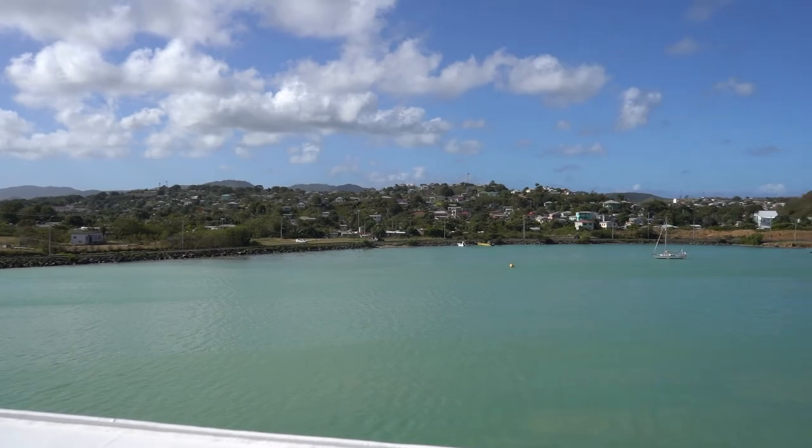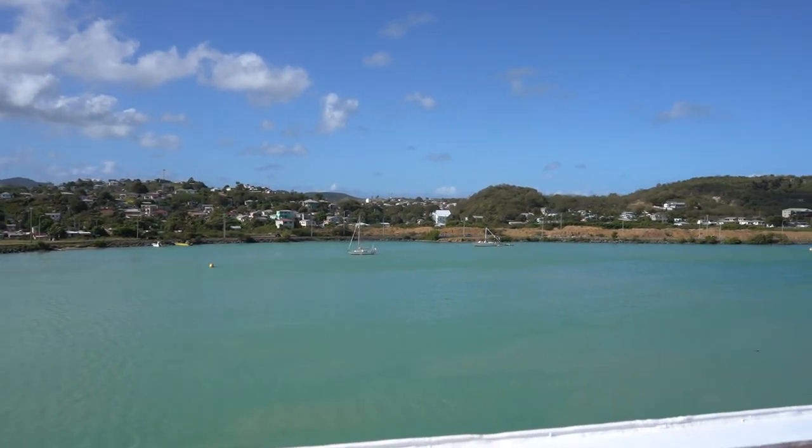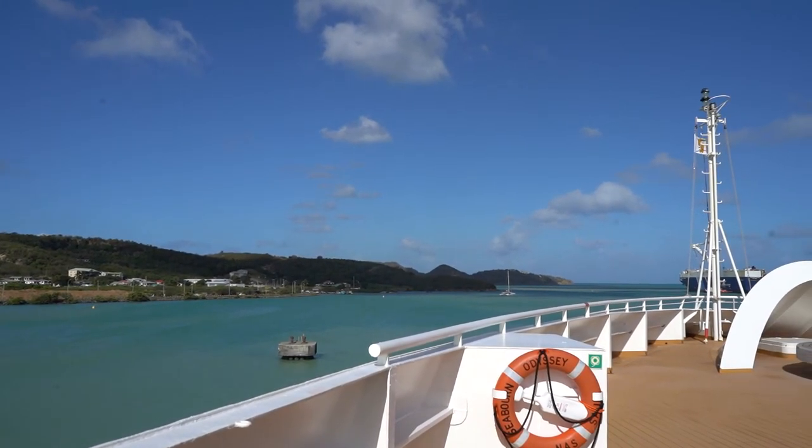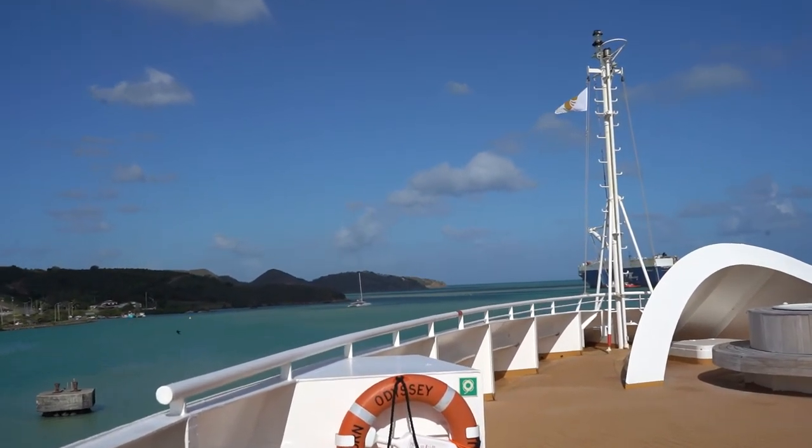We are actually going to be heading to a resort today — we are heading to Blue Waters Antigua. They are giving us a site inspection so we can tour the rooms and the resort, and then they're going to let us use the pool and beach, which is going to be amazing. We haven't really spent much time at a pool or a beach on this trip. This is what it looks like as we've moved into the port here in Antigua — absolutely beautiful, the water color is very interesting, lots of blues and greens.